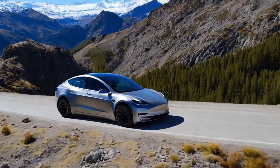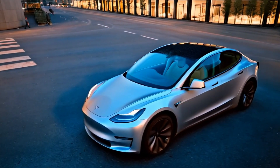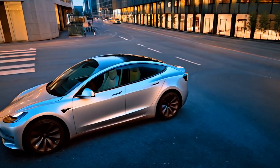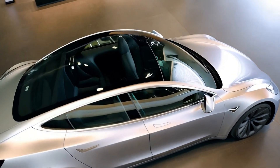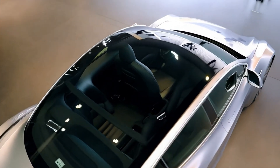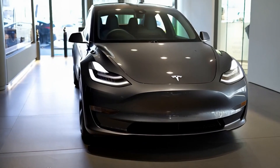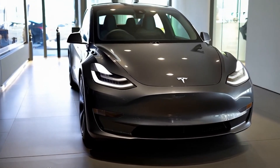One of the biggest highlights of the Model Y Juniper is its bold refreshed look, which has sparked a lot of interest, especially with early images leaked online. Tesla fans in China were quick to spread photos of the new design, offering a sneak peek before the official global launch. Given the Model Y's huge popularity in both China and other parts of the world, it's no wonder this update has created such a stir.